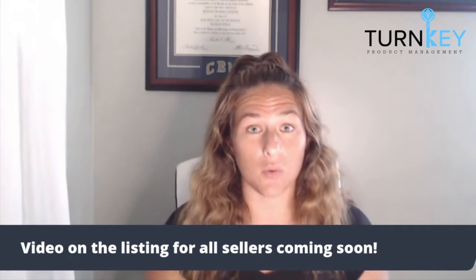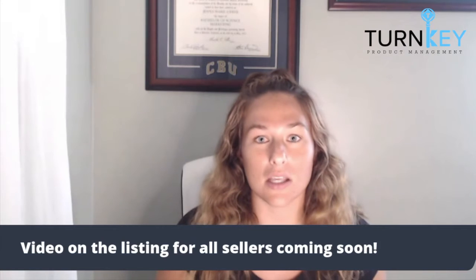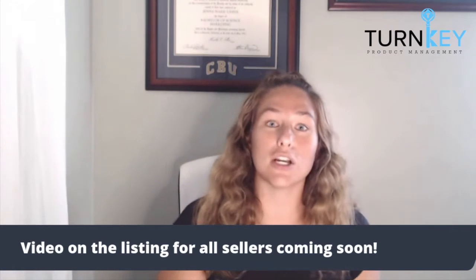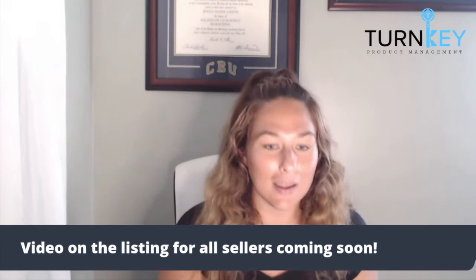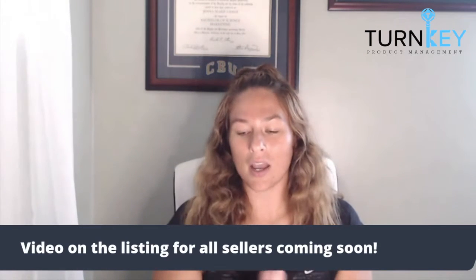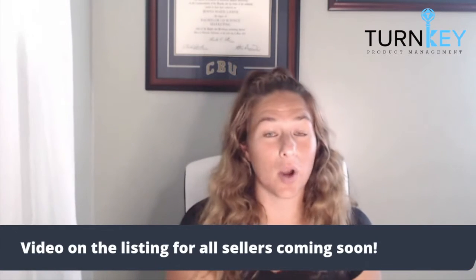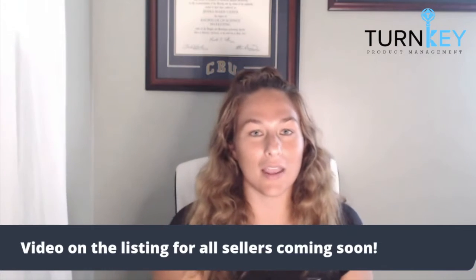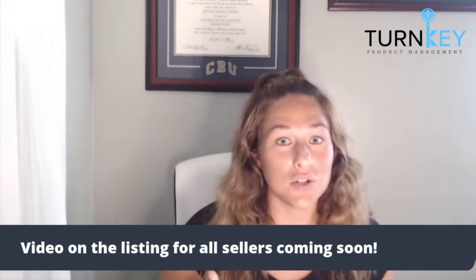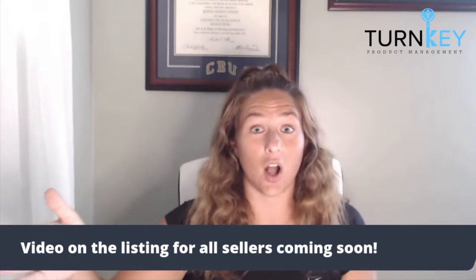That leads me to things you should include in your video. Obviously we want to sell the why, just like we do through our sales copy — we want to make sure it's super clear to the customer why they should be purchasing your product. Step two: I like to incorporate all of our products if we can, whether that means having them more in lifestyle imagery or showing step by step the different offerings.